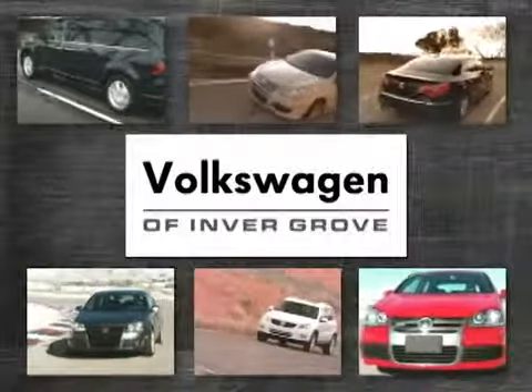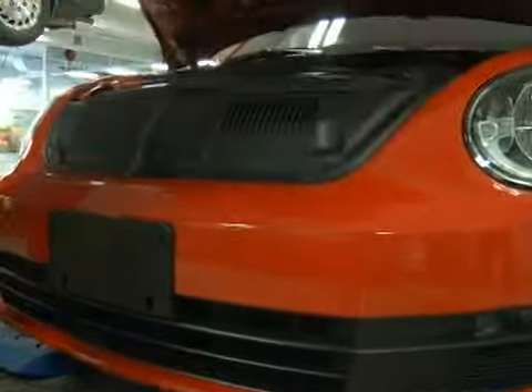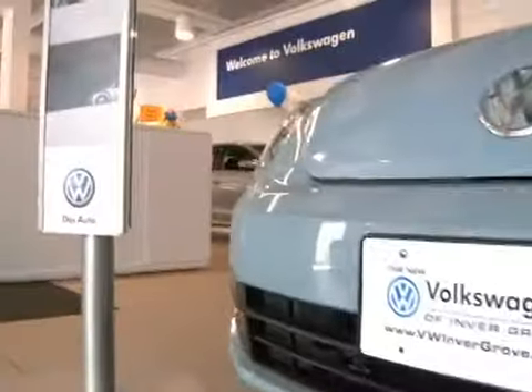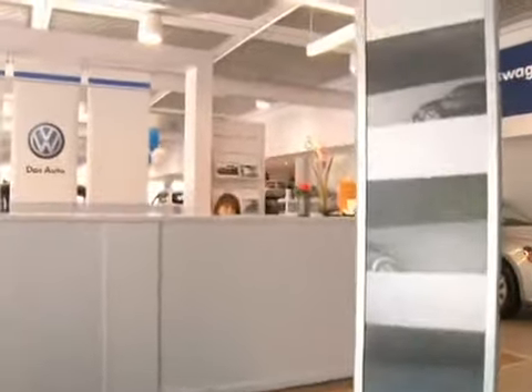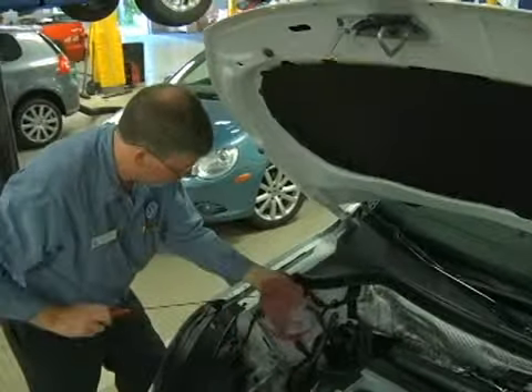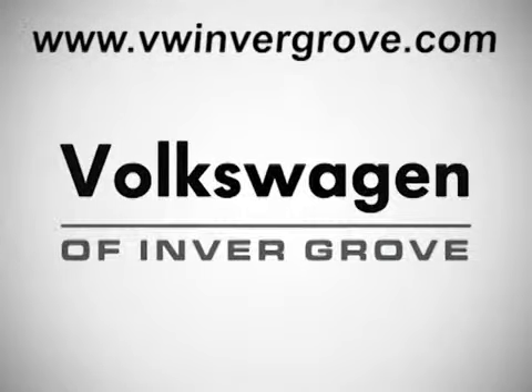For all your service needs, choose Volkswagen of Inver Grove. Complete customer satisfaction guarantee — we'll fix it right the first time, on time. Featuring state-of-the-art facilities staffed by highly trained technicians, we offer a customer-friendly reservation process, personalized customer consulting, competitive pricing, and so much more. Be sure to take advantage of our quick service and express loop — no appointment necessary. Volkswagen of Inver Grove: it's better here, and we'll prove it.